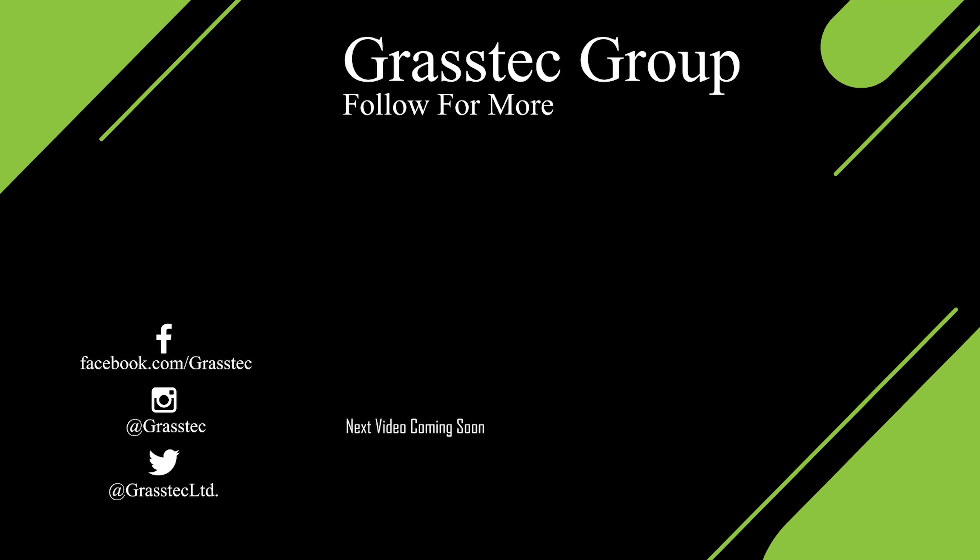That's us from myself, Pat, and Liam. Thanks for listening, and if you have any inquiries, please feel free to contact us. Thanks very much.